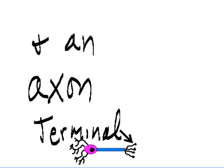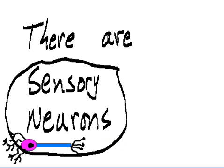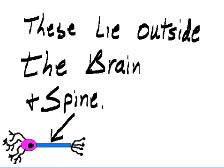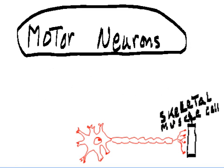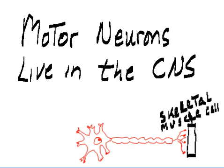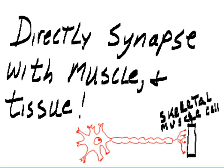And an axon terminal. There are three types of neurons. There are sensory neurons — they lie outside the brain and spine and communicate with the CNS, the central nervous system. Motor neurons live in the CNS but can reach outside the spine and directly synapse with muscle and tissue.